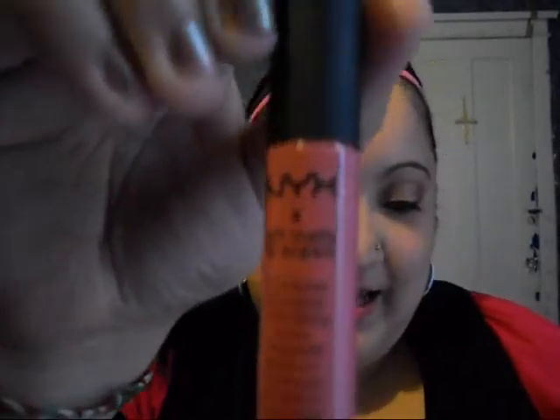The last thing I received from porkdaisy.com is the NYX Soft Matte Lip Cream. It runs for $5.25 and it's in the color Milan. I'm wearing this on my lips today. This is how it looks and here's a swatch. This is not a lipstick or a gloss — it's something you've never experienced before.